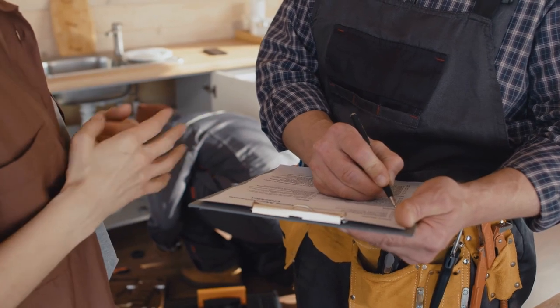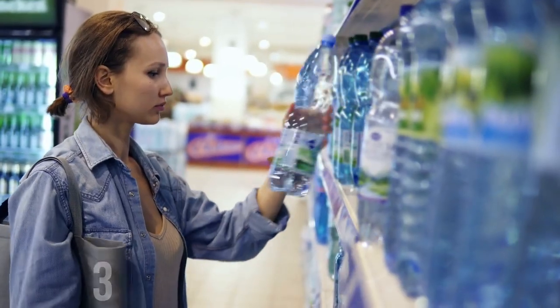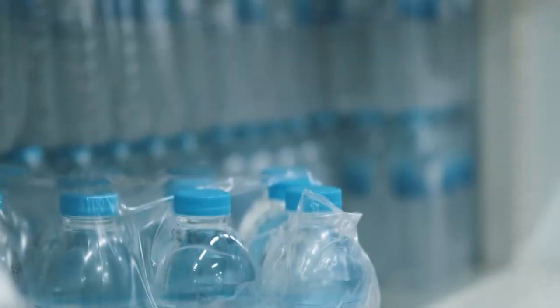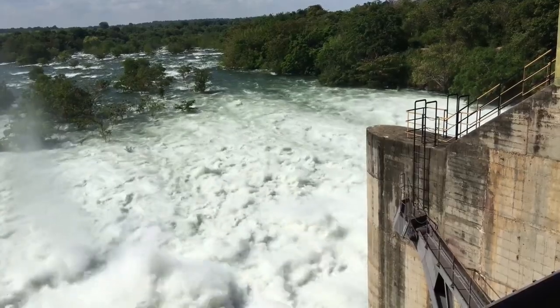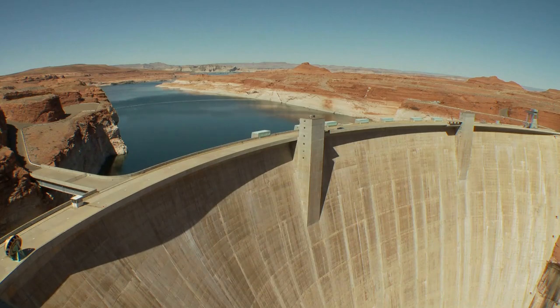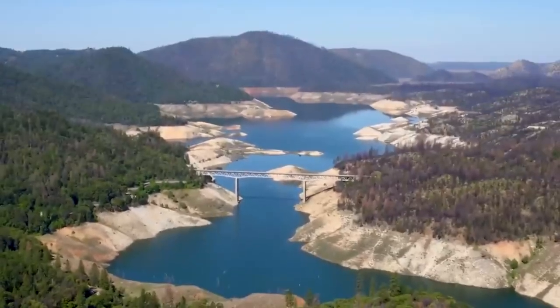However, there are some potential drawbacks to consider. One concern is the potential increase in water prices to finance the project, with fears of a possible 300% hike. Although it remains uncertain whether such an increase would materialize, it has become a significant source of apprehension — after all, what good is additional water supply if it becomes unaffordable? Furthermore, environmental groups have expressed concerns about the impact of pumping water from the Sacramento River on migrating fish, as construction of dams unavoidably disrupts the natural environment, hindering fish from swimming upstream.